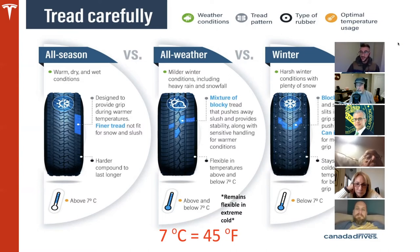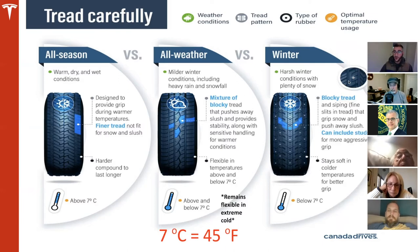Winter tires are for harsh winter conditions with plenty of snow. They have a much more blocky tread. Think about it this way: when making a snowball, snow attracts snow and holds it. Same with winter tires — blocky treads hold onto snow for more traction. Like all-weather tires, the compound stays much softer, which is better for driving on cold roads. The industry term is '3PMSF' — Three Peak Mountain Snowflake. The Alpine symbol on the tire means it is a rated winter tire. You won't need to know the full term, but look for that Alpine symbol.